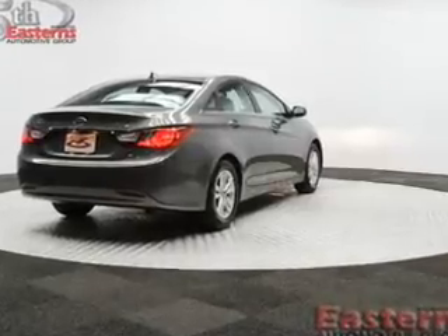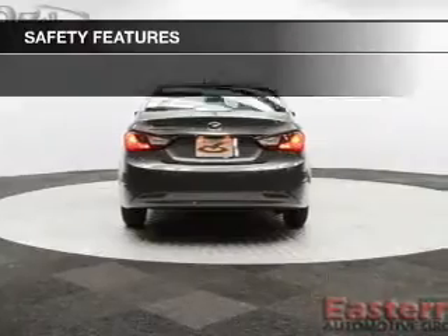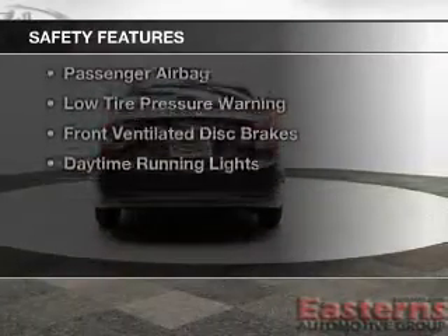Additional features include steering wheel controls, tilt and telescopic steering wheel, an alarm system, cruise control, and keyless entry.